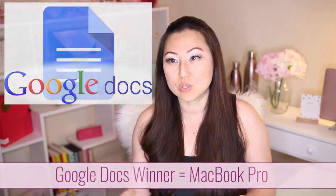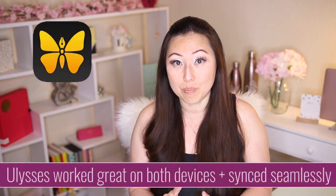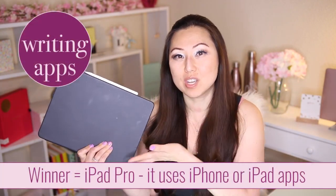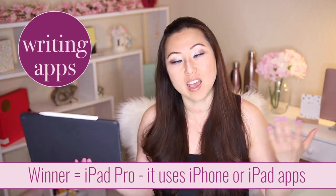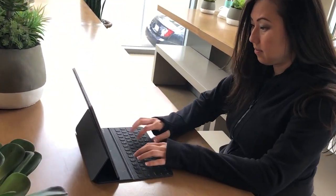The other software I use is Ulysses, and that was a wash because it's easy to use on both systems. They sync up in the cloud so I didn't have to worry about saving files or version control. When it comes to different writing apps overall, the iPad wins because you can download any mobile apps you want, and those obviously aren't available on the MacBook Pro.